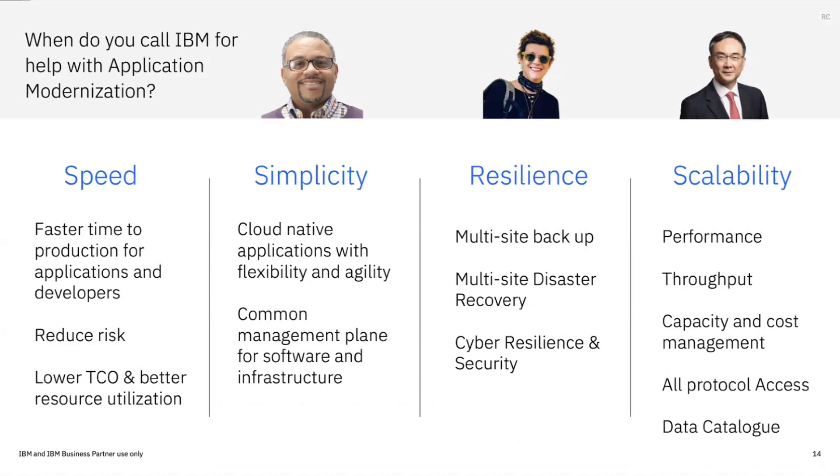So why would you call IBM? If you're doing application modernization, if you're using Red Hat OpenShift, and if you need things like speed, simplicity, resilience, and scalability — that's what we're about.